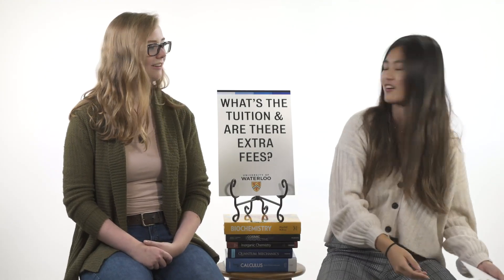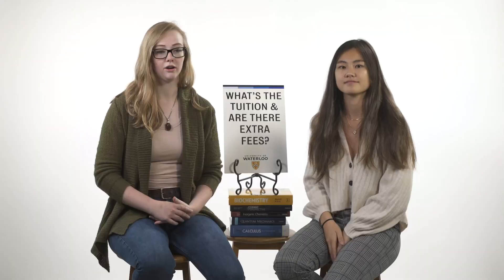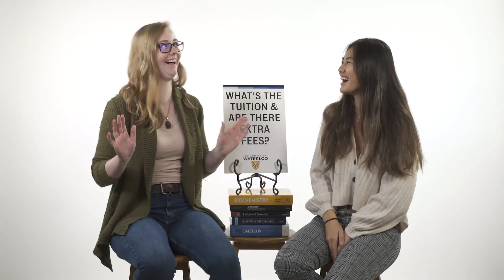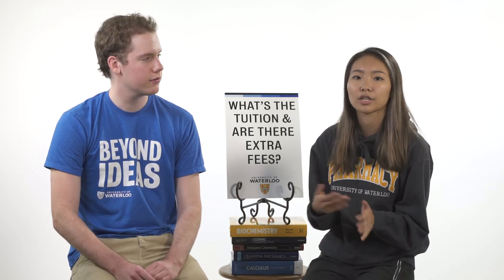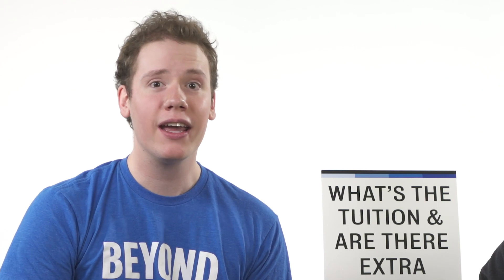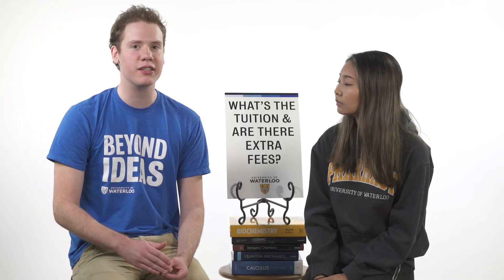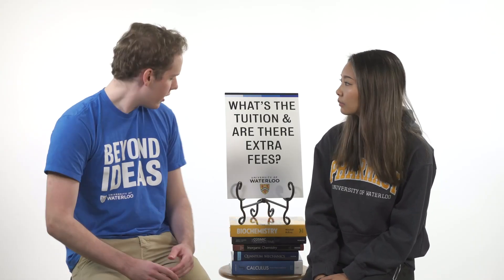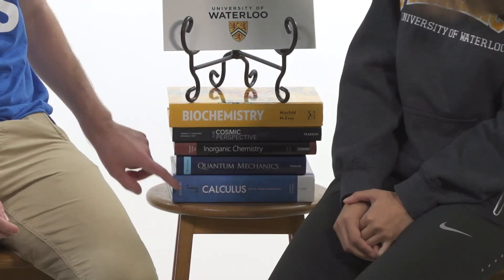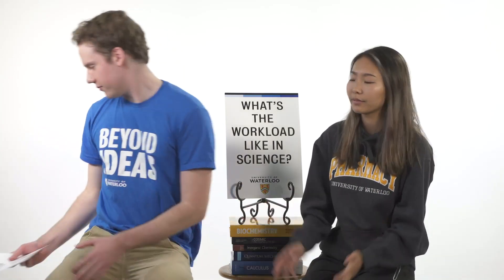What's the tuition and are there extra fees? First year tuition is about $7,200. There are extra costs on top, such as residence or textbook fees. Textbooks come to around $2,000. It seems like a lot, but what I liked about first year textbooks is they were really applicable to other courses as well — it's not just one textbook for a single course. There are even some textbooks used across all three courses, like the calculus textbook used across multiple courses. So it's good value, and some textbooks span over two semesters, so you use them for a longer time.